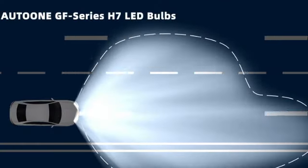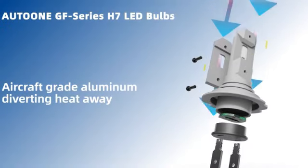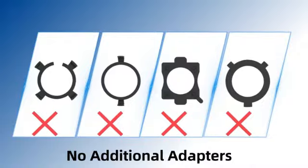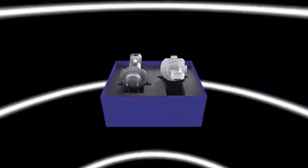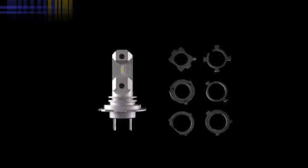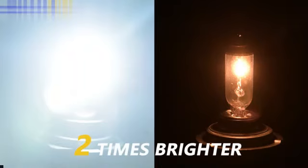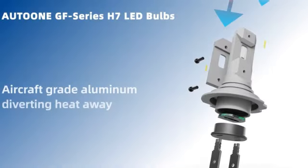The brand behind this product, Auto-Own, is well known for its commitment to quality and reliability. As a reputable manufacturer in the industry, Auto-Own has created a bulb that not only delivers impressive brightness but also demonstrates durability and longevity. The Auto-Own H7 LED Bulb is specifically designed for use as a forward light, making it a suitable choice for a wide range of applications, whether you need enhanced visibility during night driving.